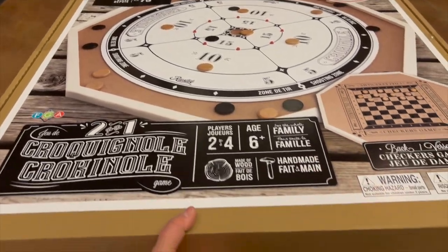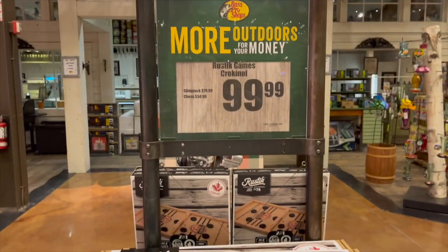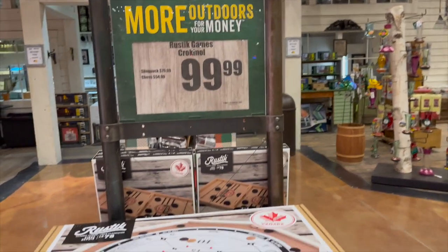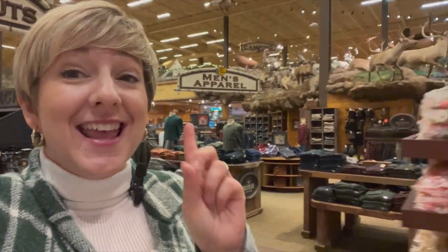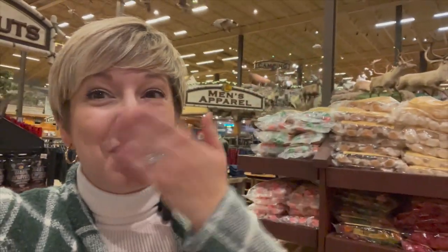There's a rustic game set with Pocono, sling pot, and chess for $99. Alright you guys, that is it for today's video. I hope you liked my quick little dash around Bass Pro Shop — we were really here to see Santa, and I highly recommend it. But you can also find some last-minute goodies and stocking stuffers. Check out all these bags with old-fashioned candy — you can't go wrong. It's so much fun here. I'll see you in my next video — bye!